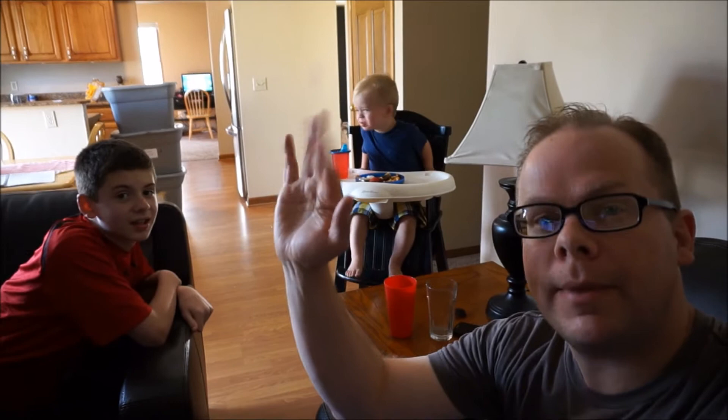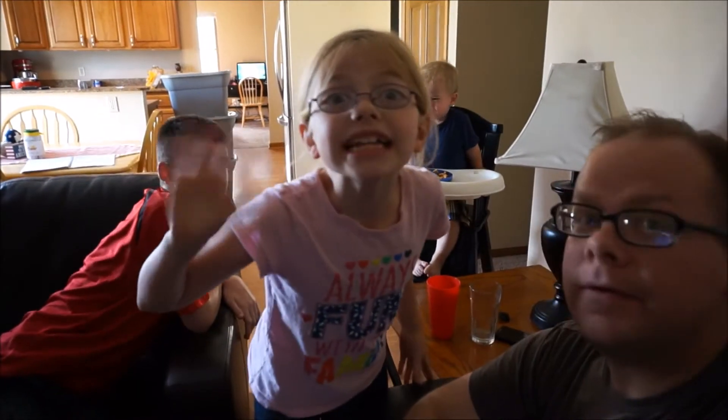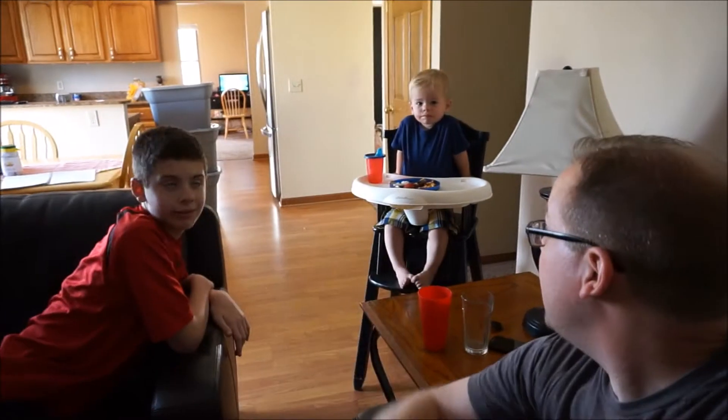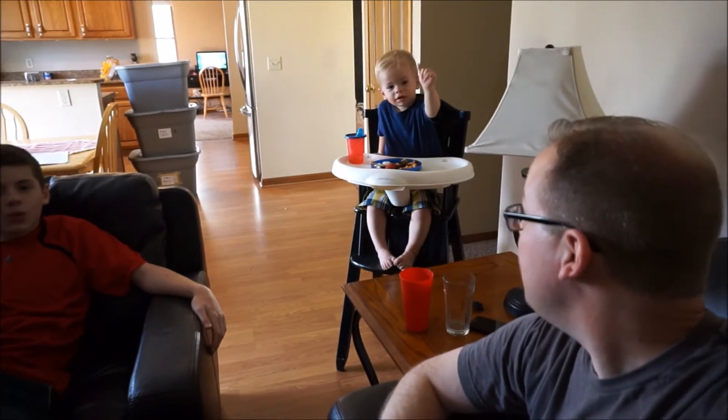Hey Johnny, can you wave bye-bye? Wave bye-bye, John. John, are you all done? Bye-bye. There we go. See you tomorrow.